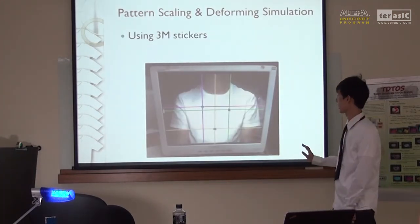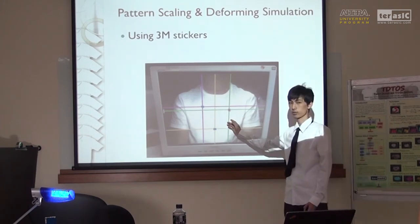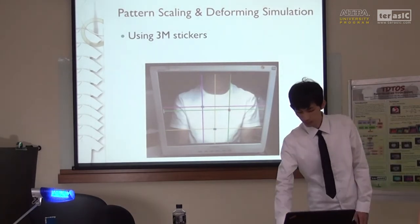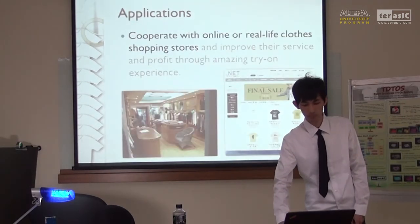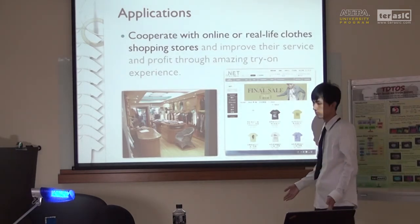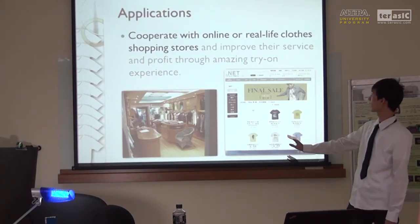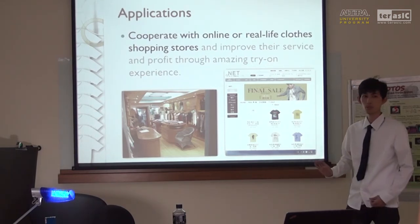The last technique is about 3D stickers. We can detect the sticker positions using the maximum subarray algorithm. After obtaining the positions, we can put the scaled pattern into the stickers. We can cooperate with online and real-life clothing shopping stores so that customers can try on all the T-shirts they like and make more precise purchasing decisions — especially for online shoppers, because they don't have shirts to try on physically.